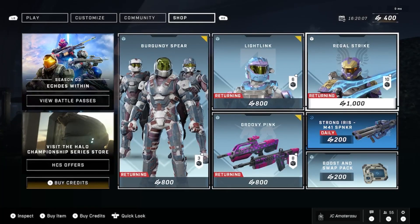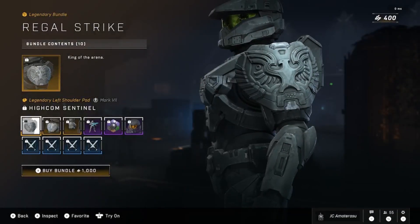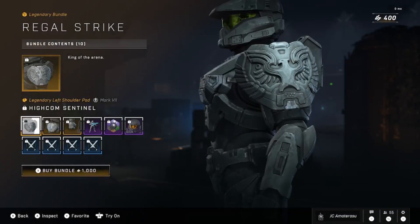Back with the brand new Halo Infinite bundle in the store — we got the Regal Strike. It's a thousand Halo coins. Let's see what we get. It's a returning bundle — damn, okay, that's just crazy.